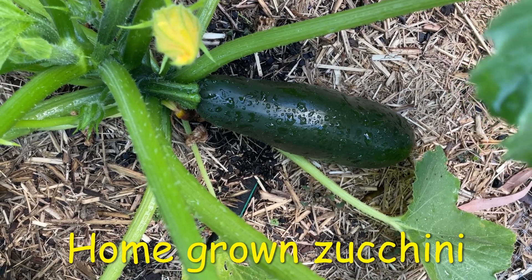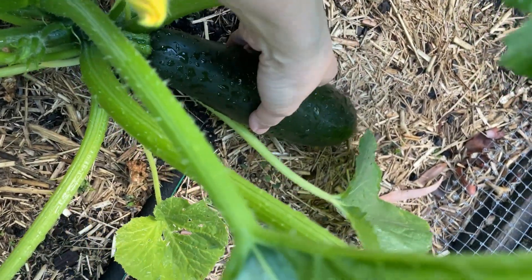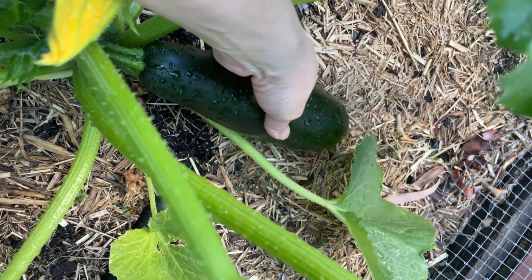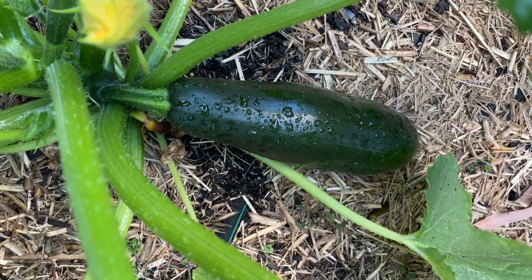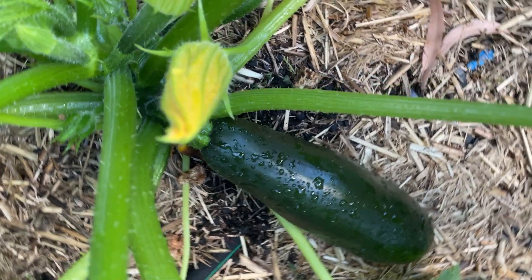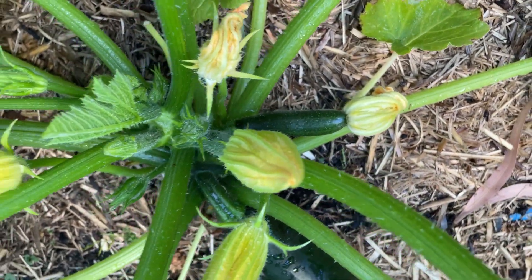We've got a really nice zucchini growing here — it's probably about the right size. I'm going to leave it for now and harvest it tomorrow. There are tiny ones growing here as well. I think our garden is growing quite well here.